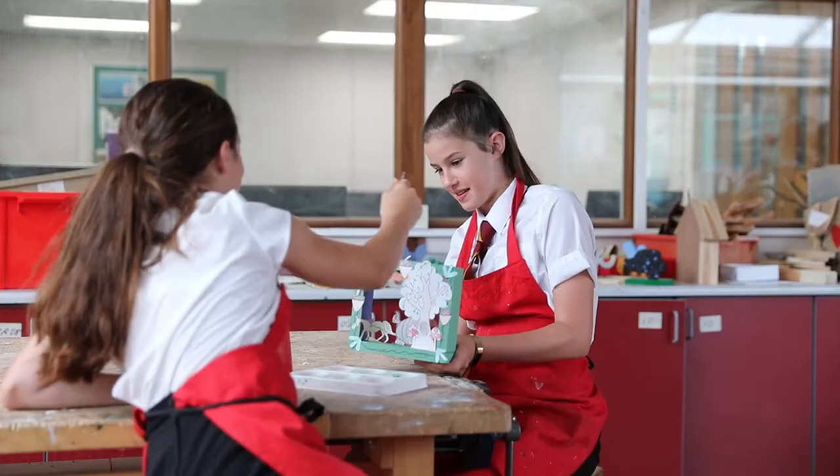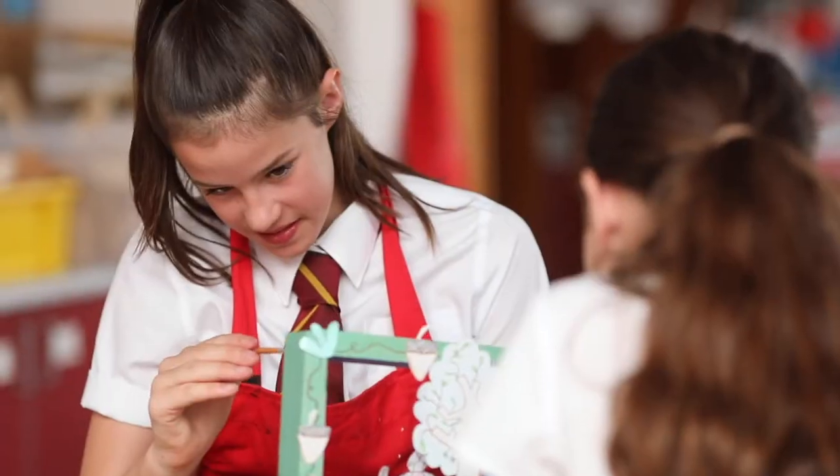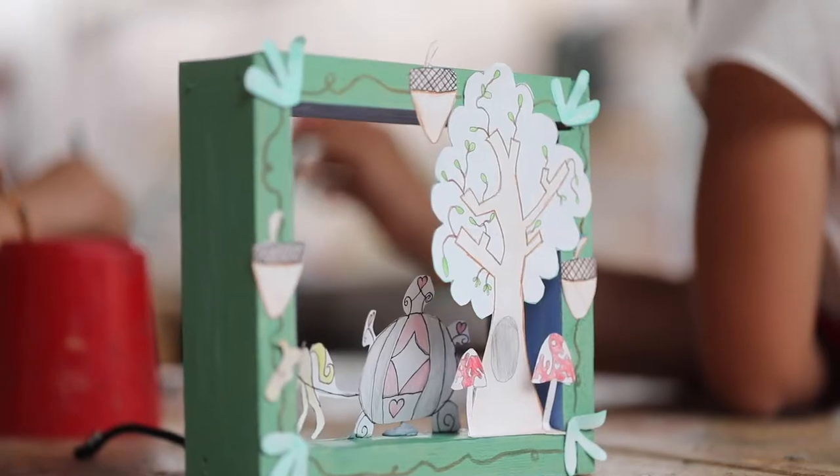We would be doing paintings and drawings and models. We use a variety of materials and you would work in both 2D and 3D materials. Each time we work on a topic we relate our work to different artists or perhaps to different cultures. In Year 8 particularly we focus on looking at different world cultures.